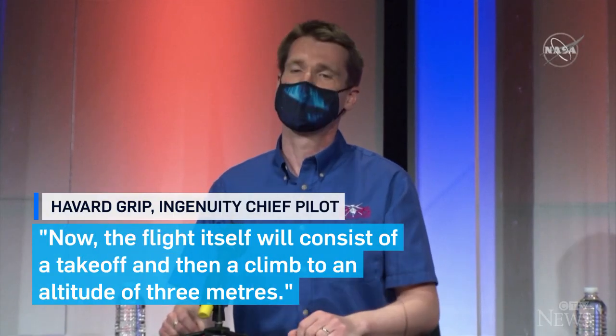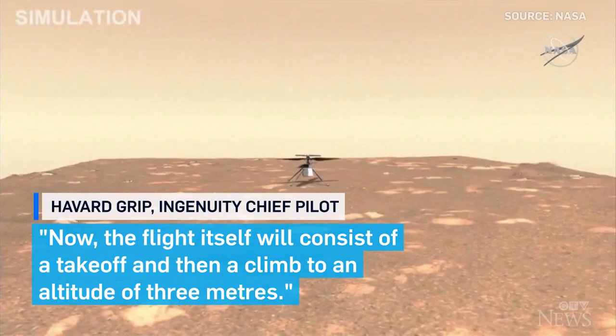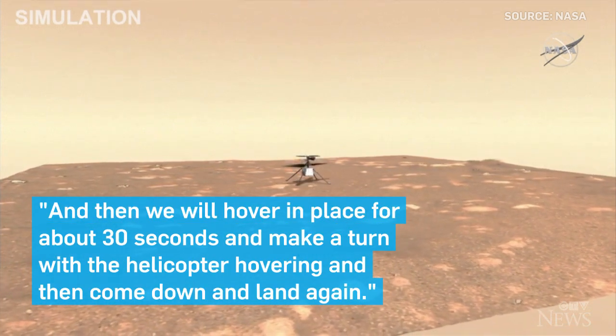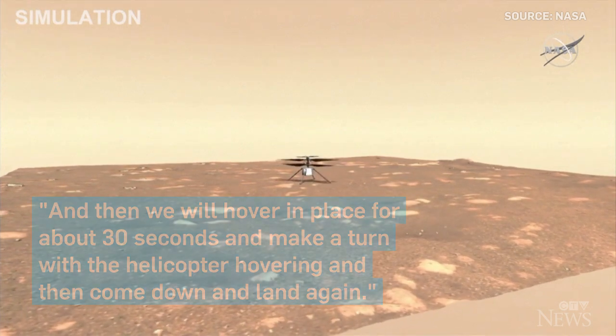The flight itself will consist of a takeoff and then a climb to an altitude of 3 meters. Then we will hover in place for about 30 seconds and make a turn with the helicopter while hovering, and then come down and land again.